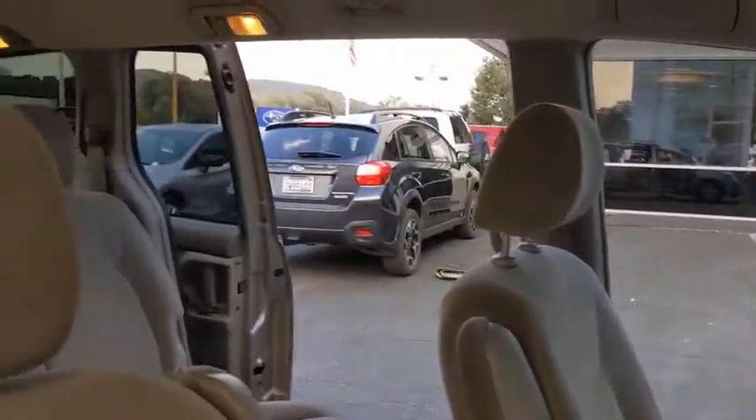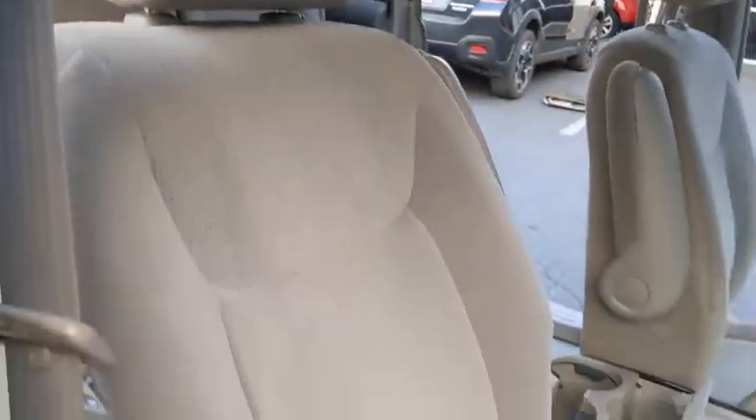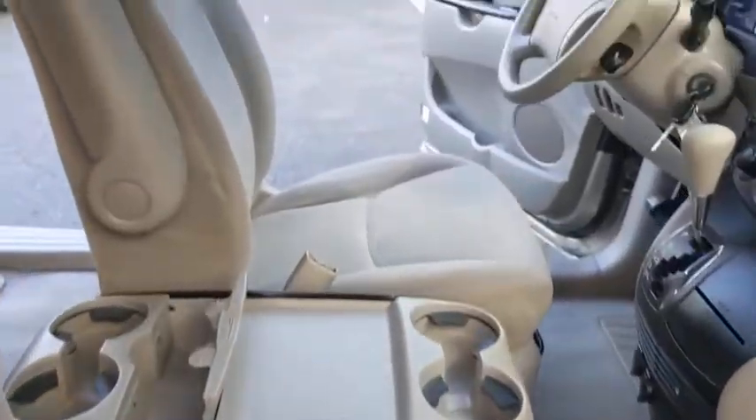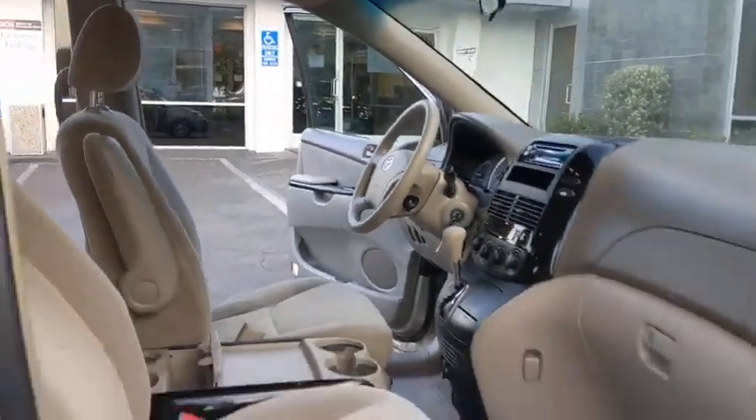Here are some of this vehicle's great options: keyless entry, third-row seat, power steering, driver lumbar, adjustable steering wheel, cruise control, ABS four-wheel, aluminum wheels, four-wheel disc brakes.